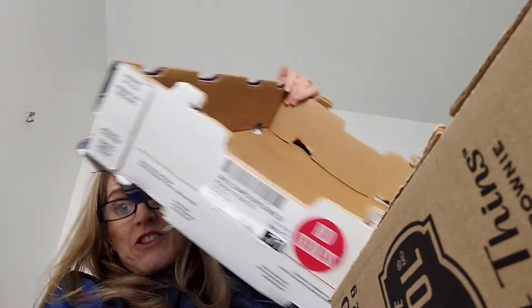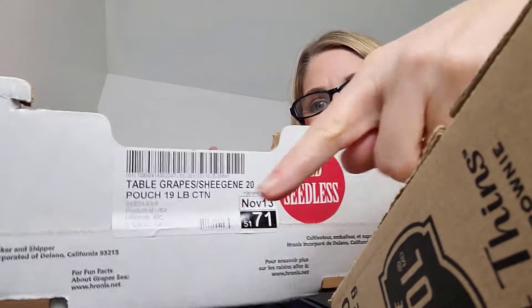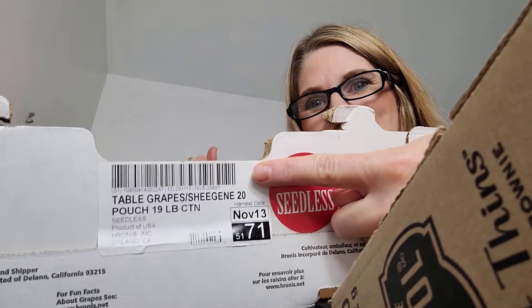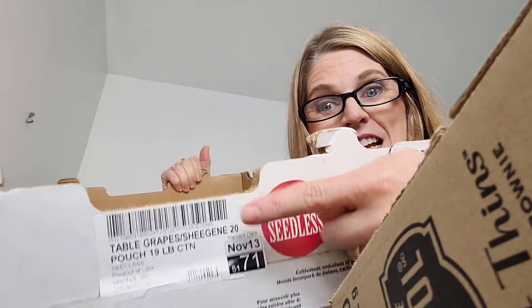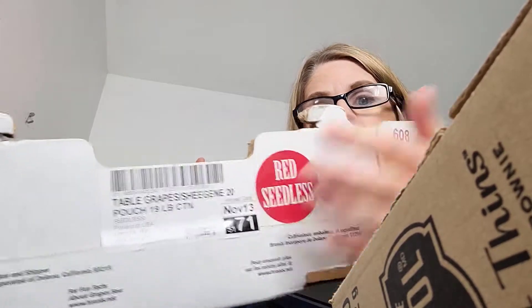Here's a box from the grocery store — it's for grapes — and you can see this very long code here is a Code 128 barcode. It contains multiple pieces of information and in a single scan all those pieces can be read. It also contains all the information in human readable form, so somebody without a scanner can still get the same information. But if you want to scan for fast movement and actual tracking of lots, then you need one of these great barcodes.